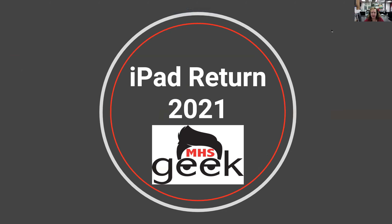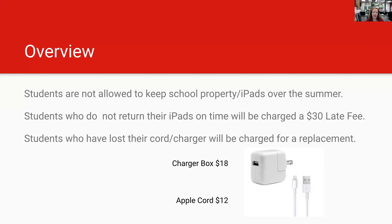Hi, teachers and students. This is Miss Lori, and I'm going to give you some information about iPad return for the end of this school year. First of all, I'm sorry that you are not allowed to keep your iPads over the summer. If you do not return your iPad on time, you will be charged a $30 late fee.